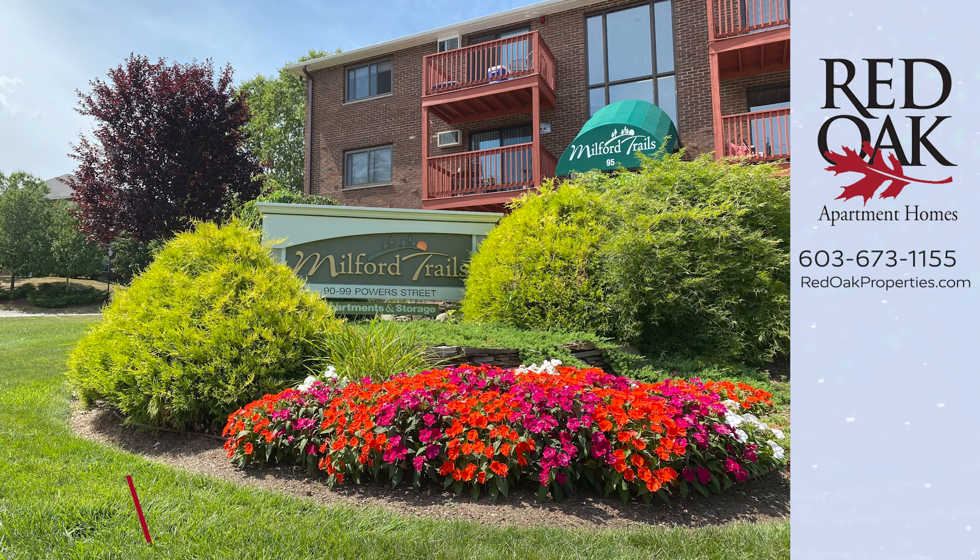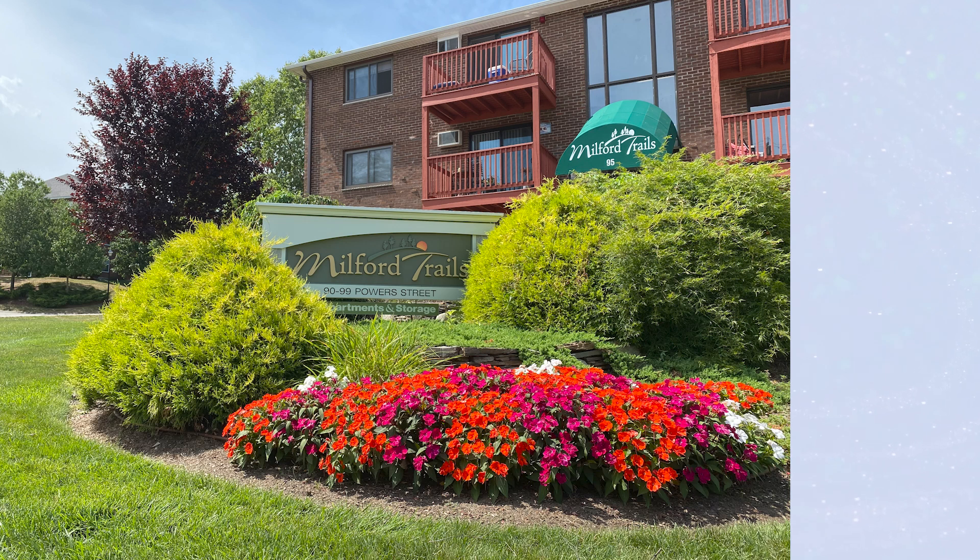If you like what you see and you're interested in this apartment home, give us a call or text us at 603-673-1155. You can see all available apartments online at redoakproperties.com. Click the logo to subscribe to our YouTube channel and get alerted when we have new videos, or click the playlist for more great videos right here at Milford Trails.